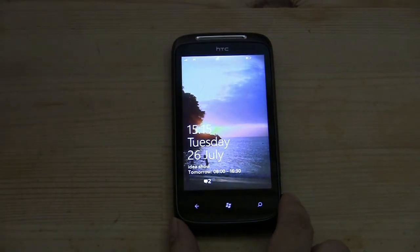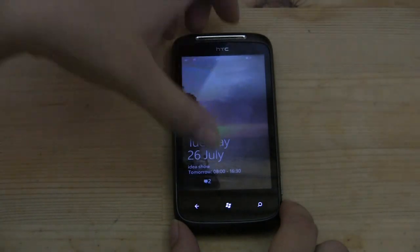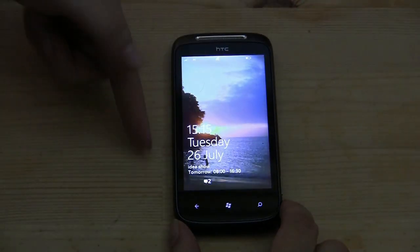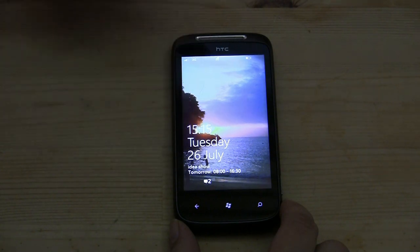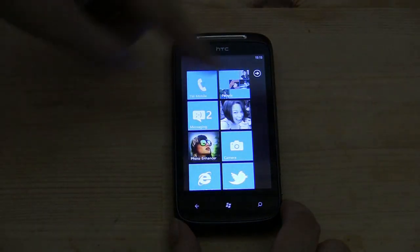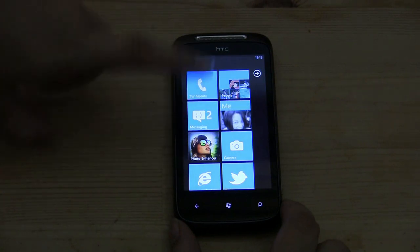As you can see, you can customize the home screen with any photo that you want. I took this photo in Bali. It has the date, time, and it even pops up what's on your calendar for tomorrow. I've got a couple of messages. There's a little winky face and it says 2.